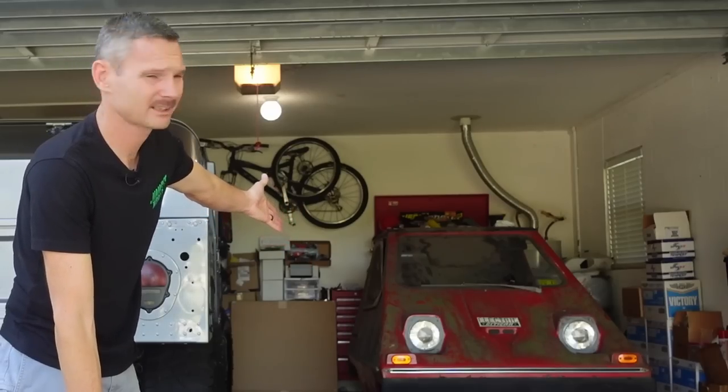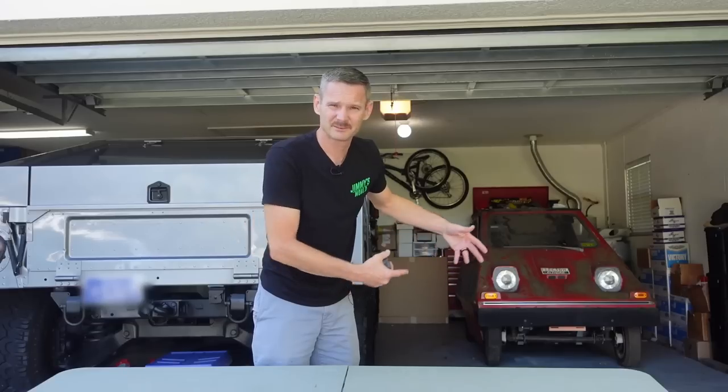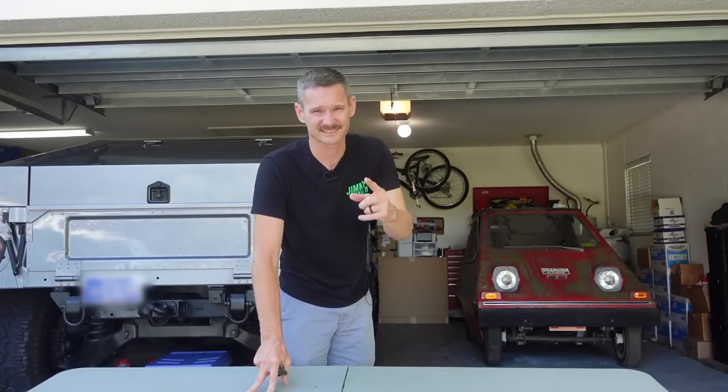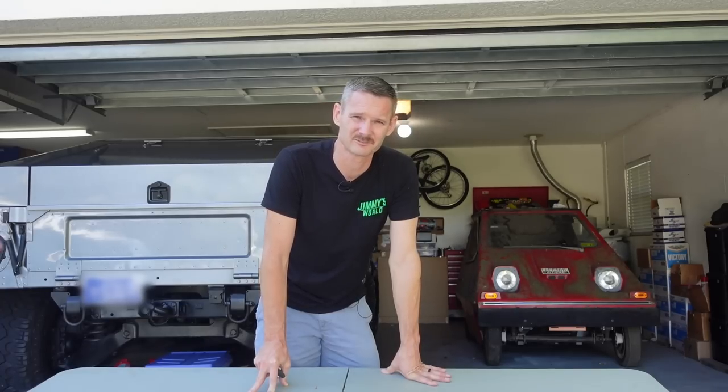I'd like to introduce to you a private pile, a Humvee, and whatever the heck we're going to call that thing. That's an electric car that we're saving for an excellent gentleman who passed away — Richard. We're going to see if we can fix that thing up and get it going again on his behalf and raise some awareness for diabetes.